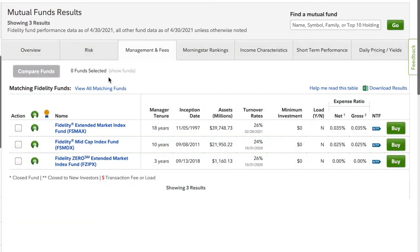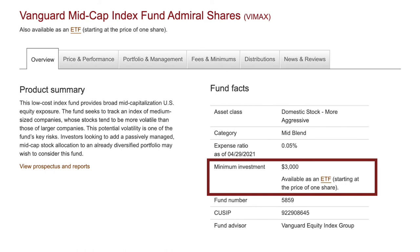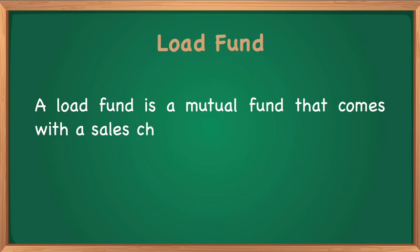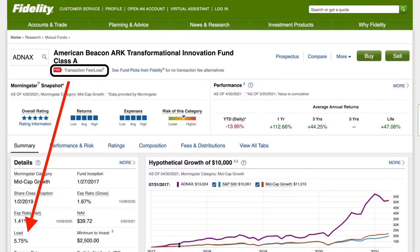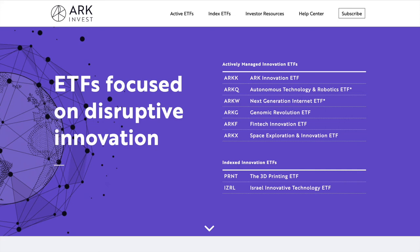These funds all have zero dollar minimum investments, which is not the case for some other funds — Vanguard funds, for example, may require a $3,000 minimum. The barrier to entry is a lot lower here. They're also all no-load funds. A load fund is a mutual fund that comes with a sales charge or commission, usually from a different firm than the one you're buying through. For example, if I try to invest in an ARK index fund from my Fidelity account, I'd be charged a 5.75% load fee in addition to regular costs like the expense ratio — that can definitely eat into profits. This is avoidable by investing in a comparable ARK ETF or a Fidelity mutual fund with similar holdings.